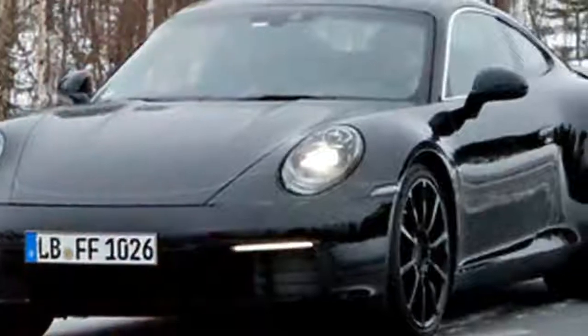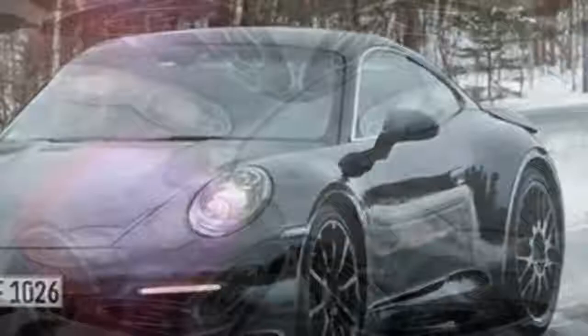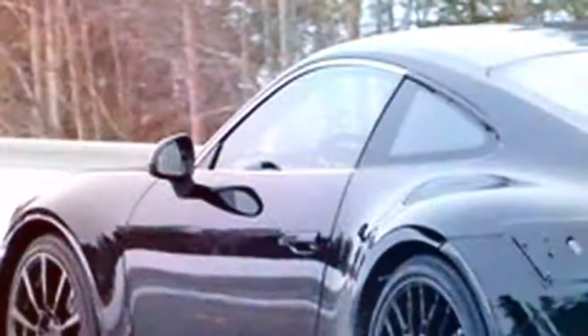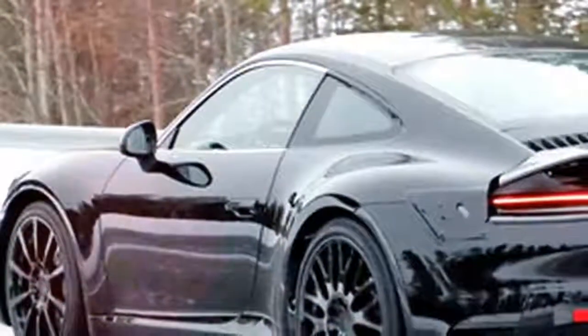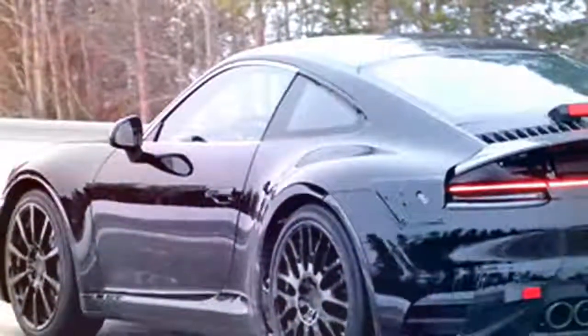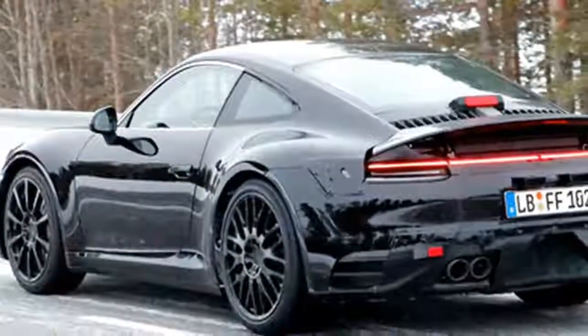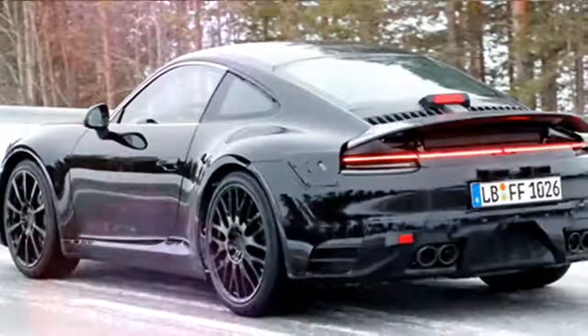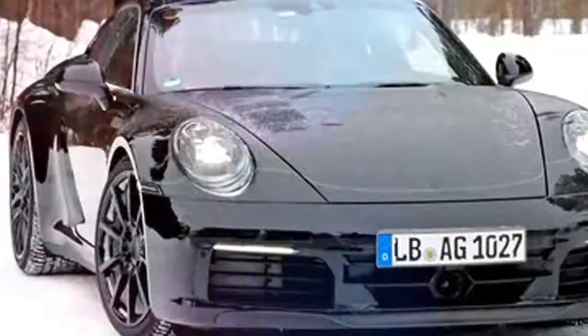The refreshed Porsche 911 has been on sale for just over a year, but the German automaker is already rolling out some significant changes. For 2018, the entire Porsche lineup gets a host of new interior and exterior colors and an enhanced range of connectivity options. In addition, 911 S models get an optional performance kit that gives the cars a 30-horsepower bump.